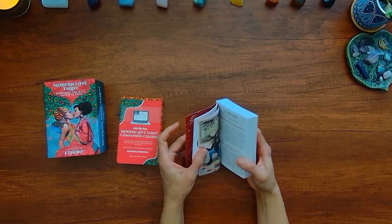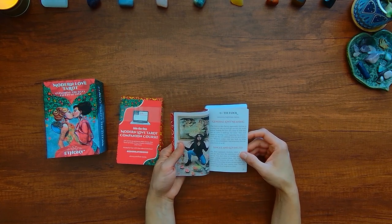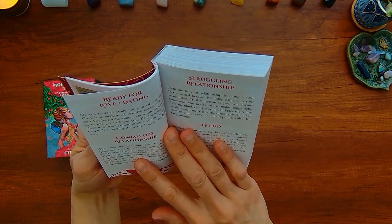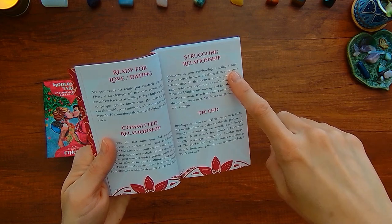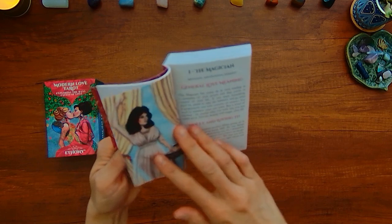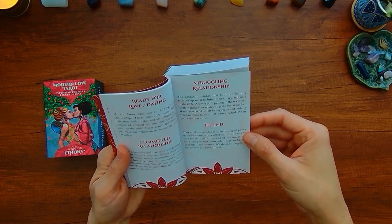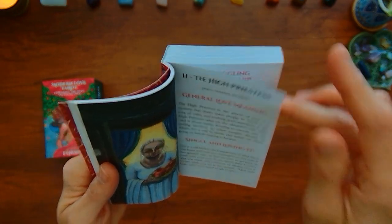So here we have the different applications in the meaning. You have a general love meaning, a 'single and loving it' meaning, a 'ready for love and dating' meaning, when it's a committed relationship, when the relationship is struggling, and when it's the end. That seems to be for all of them — pretty in-depth meaning applications going on here.